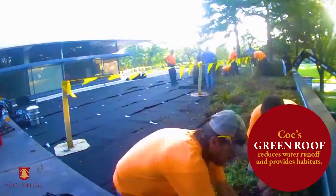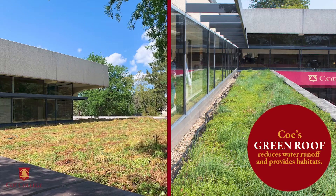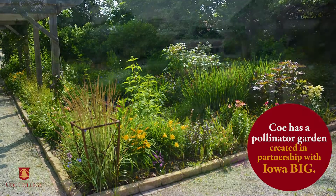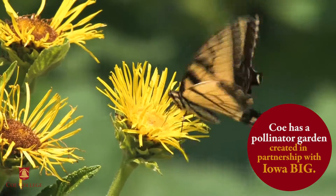The green roof on Gage Memorial Union reduces storm water runoff while providing a habitat for wildlife and pollinators. Coe also has a pollinator garden created in partnership with Iowa Big, filled with native plants meant to attract pollinators such as butterflies.